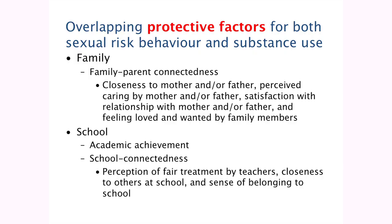Talking more about the protective factors: family-parent connectedness, which fitted into the family domain, was about closeness to mother and father, perceived caring by a parent, satisfaction from the relationship with the parent, and feeling loved and wanted by family members — those were seen to protect children against all of the risk behaviours. In school, it was about academic achievement and school connectedness, which meant the perception of fair treatment by teachers, closeness to others at school, and a sense of belonging at school.